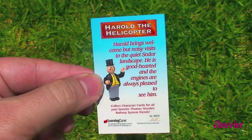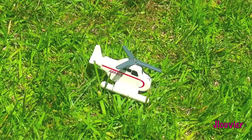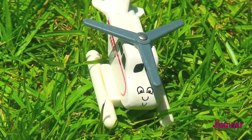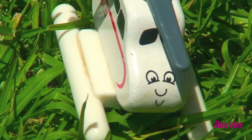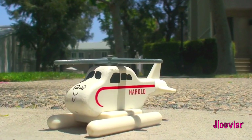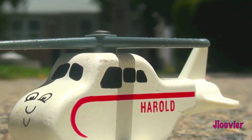Although Harold at times can be slightly arrogant about thinking he is superior to the railways, he always comes around and helps out with flying colors. When the recently released Misty Island Rescue movie came out, Harold eventually joined the Sodor search and rescue team and now resides in the Sodor search and rescue center in his own hangar.